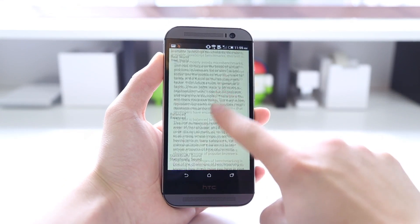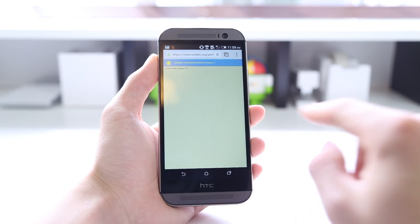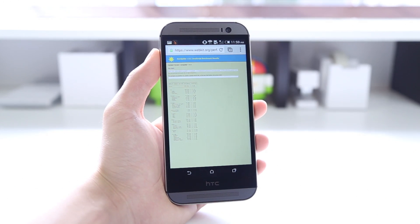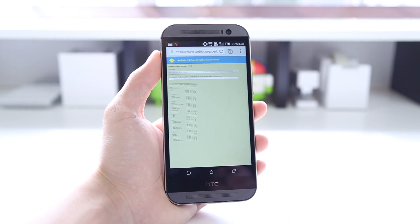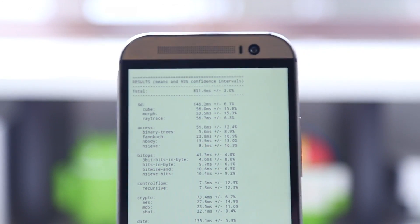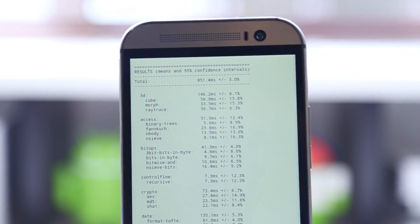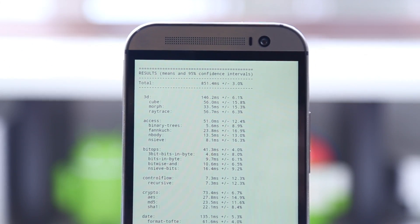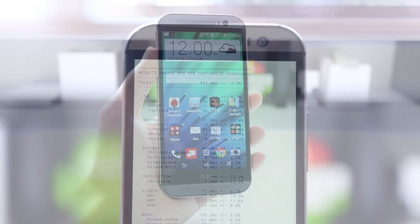Next up we're going to run Sunspider, which is a JavaScript browser test used for both computers and mobile devices. On the HTC M8, the default web browser is Google Chrome, which I think a lot of people will prefer. It is obviously very fast, and the score it came out with in Sunspider was 851 milliseconds — and the lower the score the better. Even in the browser test, you won't really notice any real-world differences if you compare it to any other device.